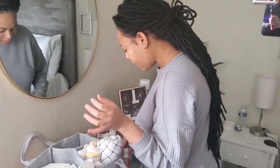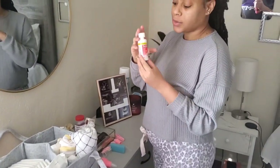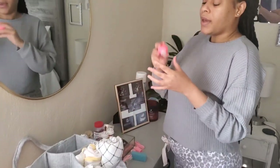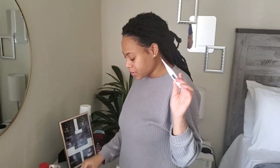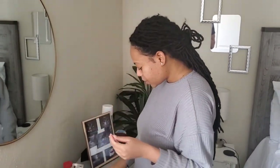I also keep extra wipes in here for myself. We have baby Tylenol — that's going to be very important shortly because at two months she'll be getting her shots. We also have an extra bulb syringe and a thermometer so you can check your baby's temperature.